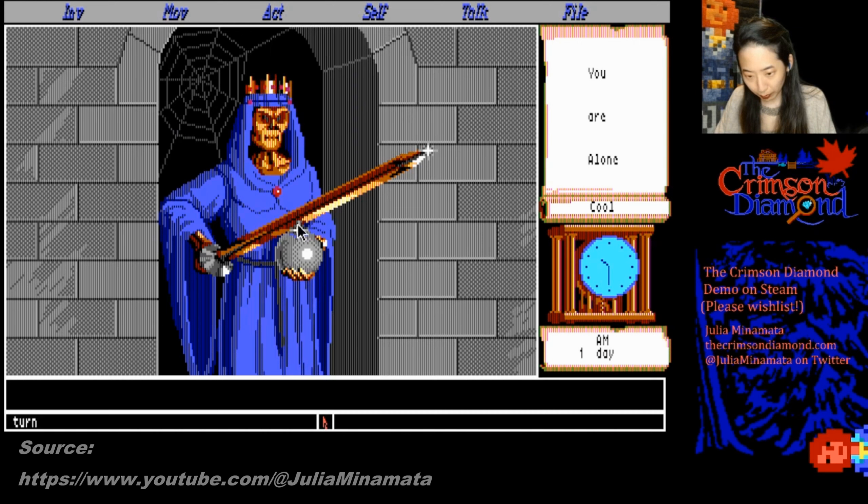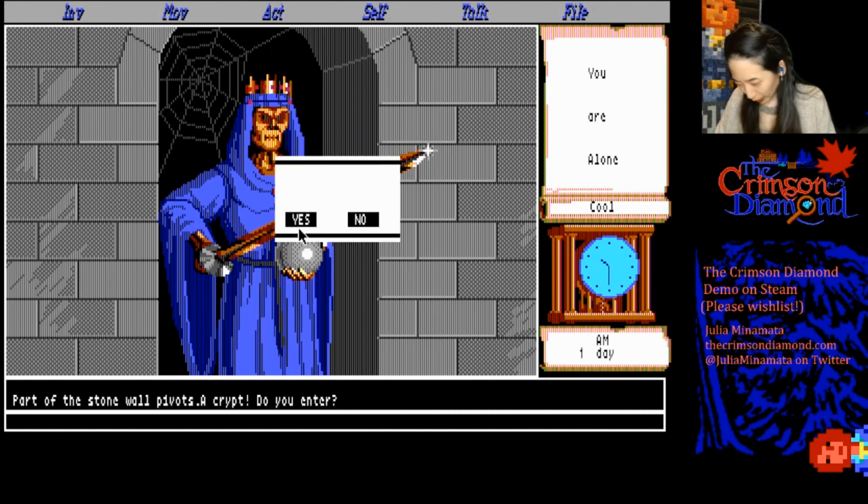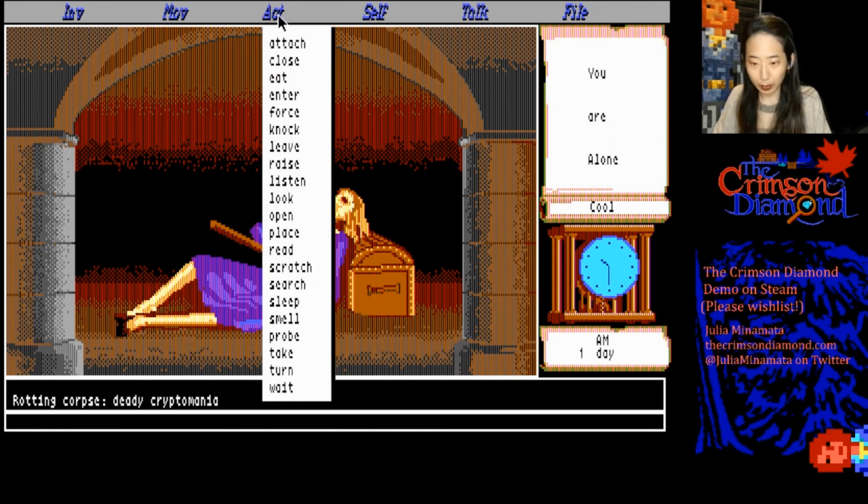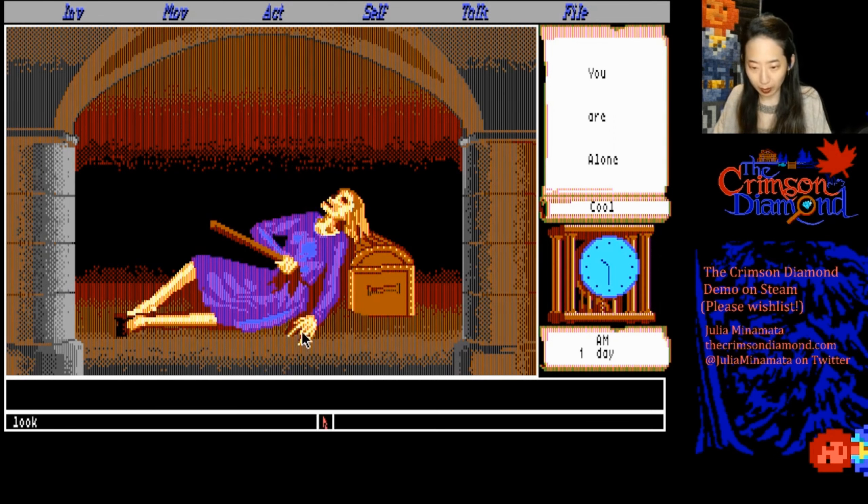Shoutout to the Crimson Diamond, a really great modern adventure game paying homage to the looks and gameplay of the earlier Sierra titles. Mordwell Maynor was a really overwhelming experience for me — there are so many different actions you can do in each room and nobody tells you what you're supposed to do besides finding out what happened to Julia.